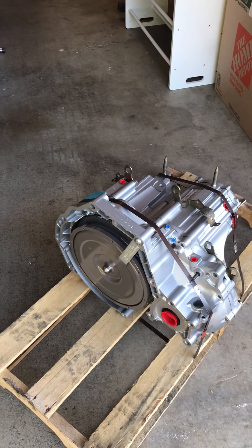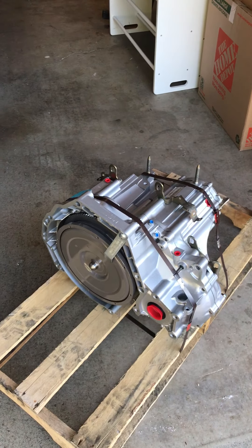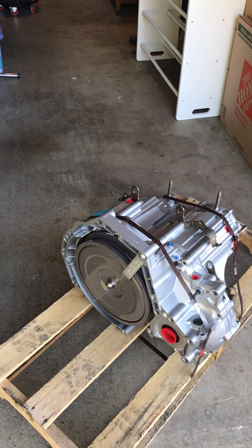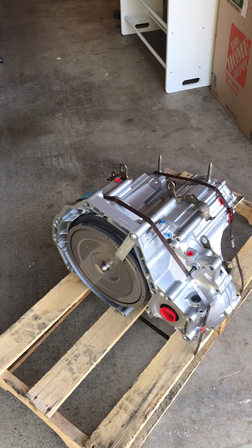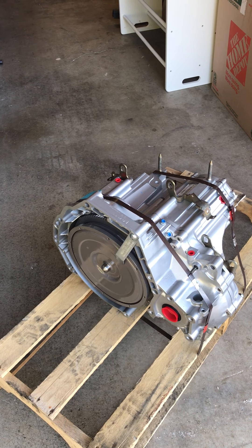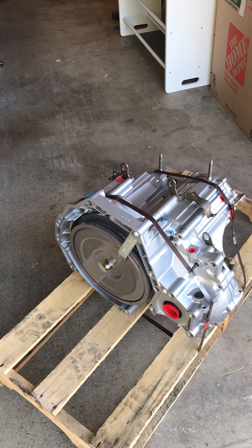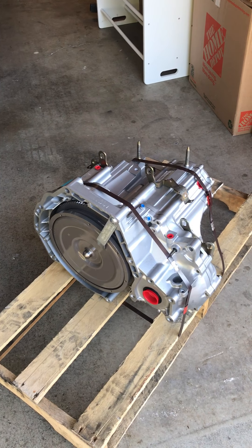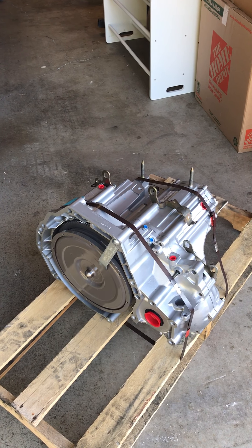Back in December of 2017 I ordered a JDM used engine and transmission with supposedly 65,000 miles on it. Put it in, ran pretty good for the first four months. Engine was great. Transmission started having problems a couple months ago, much like it did before I put the used engine and transmission in.